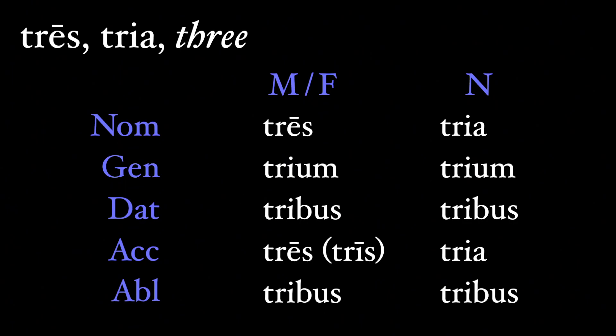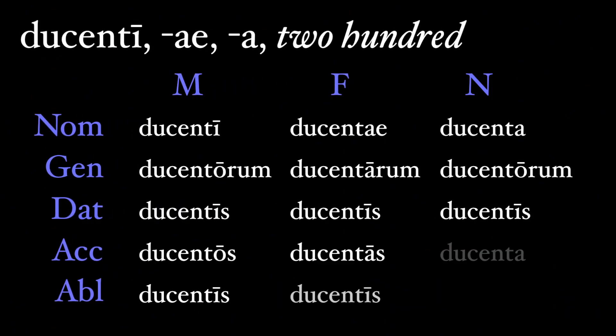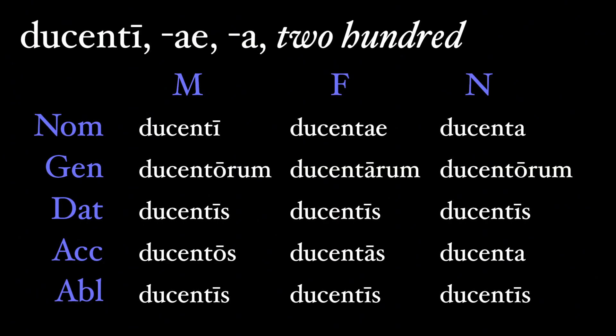Here's tres. This word has identical endings for masculine and feminine, like some third declension adjectives. Tres, tria in the nominative. The genitive is trium for all three genders, tribus for the dative, tres and tria again for the accusative, and tribus for the ablative — just like the dative. The hundreds are also declined with first and second declension endings. So here's 200: ducenti in all three genders across five cases.